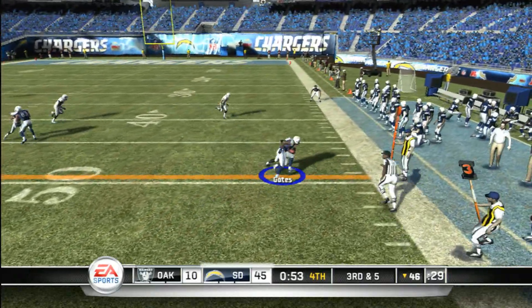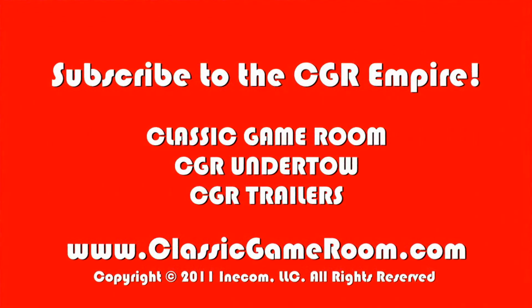Short throw to the right. It's complete. Clutch reception — Antonio Gates.